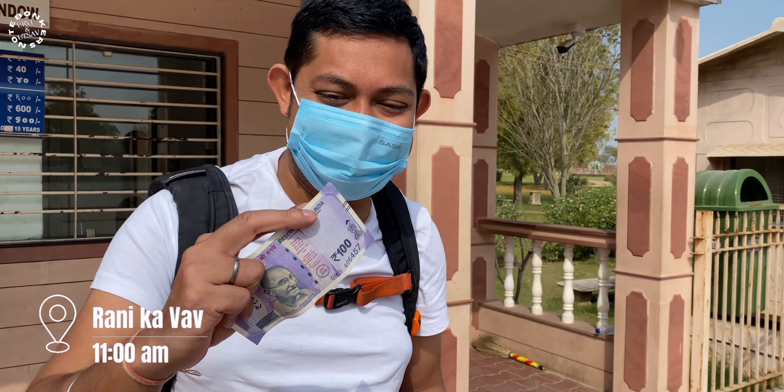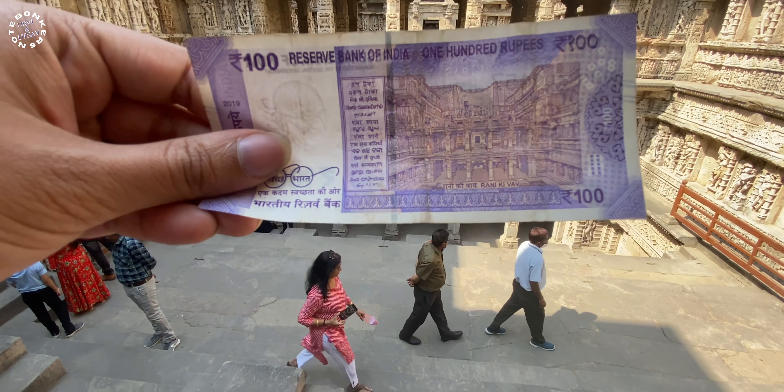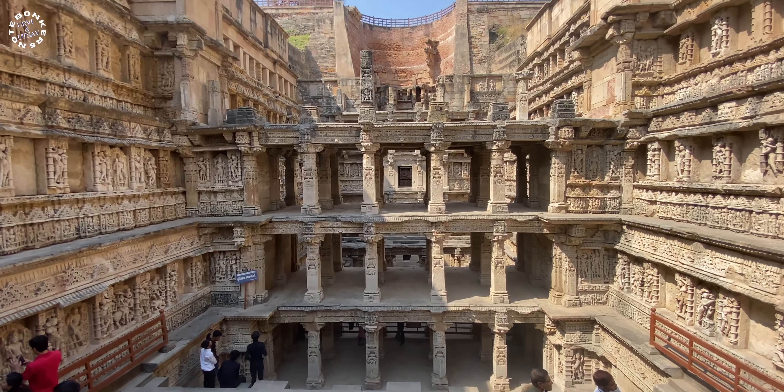We have just been dropped off at the parking and we collected our tickets here. We could have collected them online but we did it here purposefully, because you get a 100 rupee note — the stepwell is featured on the back of the Indian 100 rupee note, and that's why we wanted to get that note. Tickets are 40 rupees per person; for foreigners it's 600 rupees.